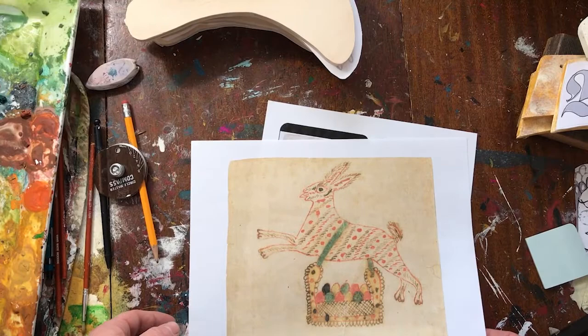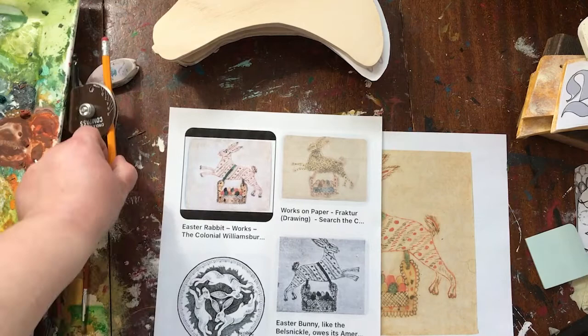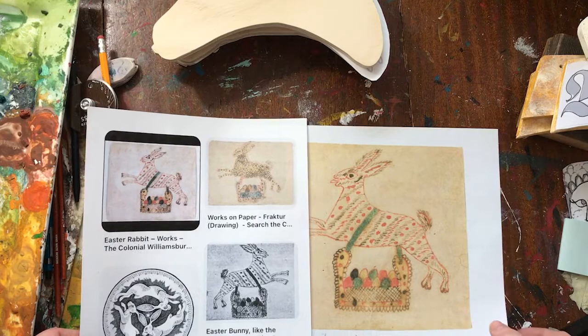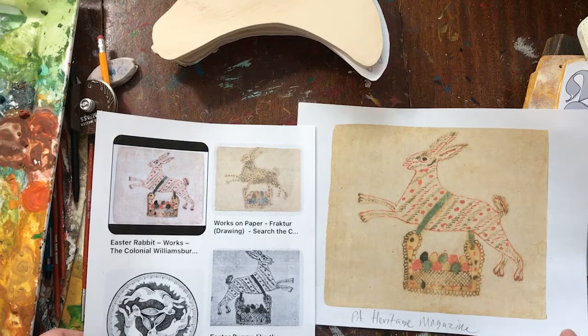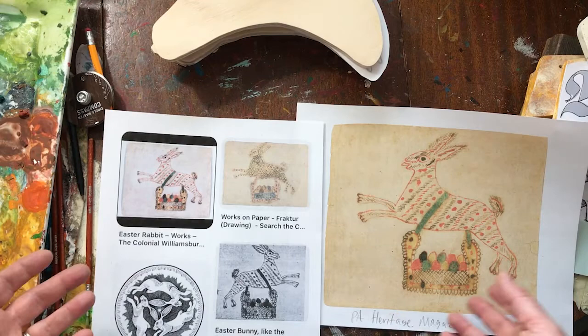There are a couple of things I do before I start the work — I do a lot of research. I've been working this way for a really long time. I learned in art school to research motifs for a bunch of different reasons: to make sure you have the history of the motif, that the context is clear, the message and the reasoning it was originally created, and also to make sure you don't accidentally appropriate someone else's work or infringe on someone else's copyright.